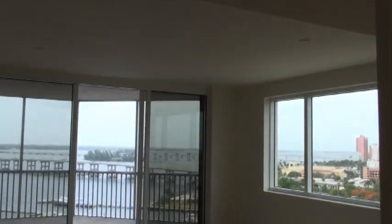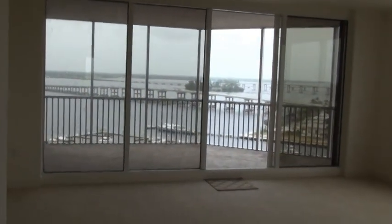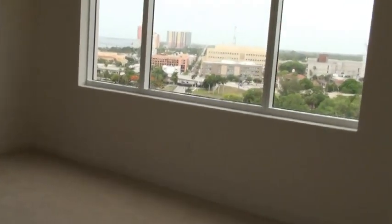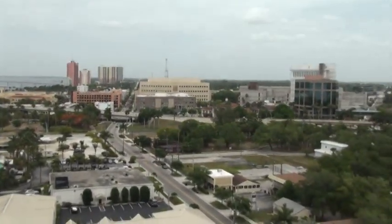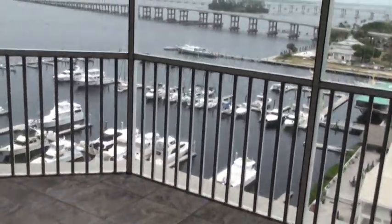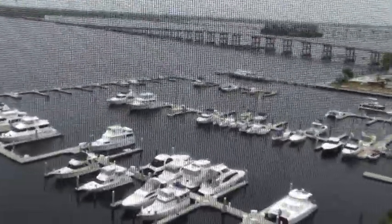This is an end unit, so the end unit gives you extra windows besides the large slider you see there with the patio overlooking the river. You also have a large side window with a city view and water view, so this makes the unit feel much bigger than it is. Spectacular view of downtown Fort Myers, and as we come out here, we've got a very large area where we can sit overlooking the marina with spectacular river views.